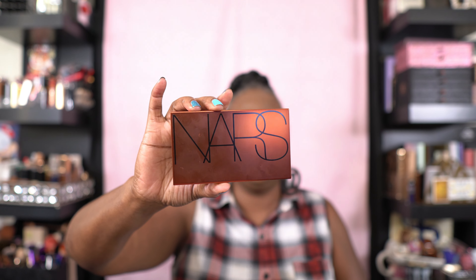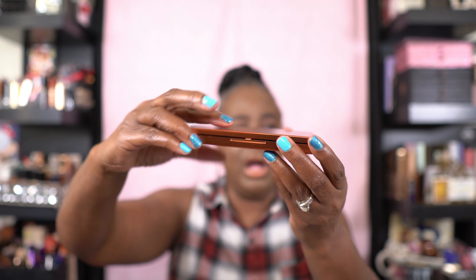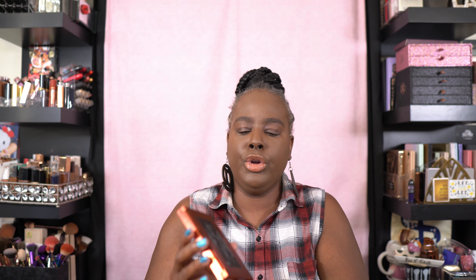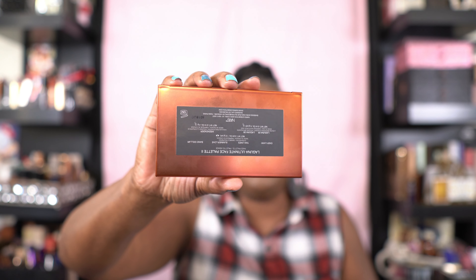Now let's talk about packaging. The packaging is super — I love the color of this palette. It's like a copper-ish, coppery color. It feels like... it don't feel cheap. It has a weight that's in between — not heavy, not light. Nice packaging. The only thing I don't like about it is it's very difficult to open. I wish it was easier to open.